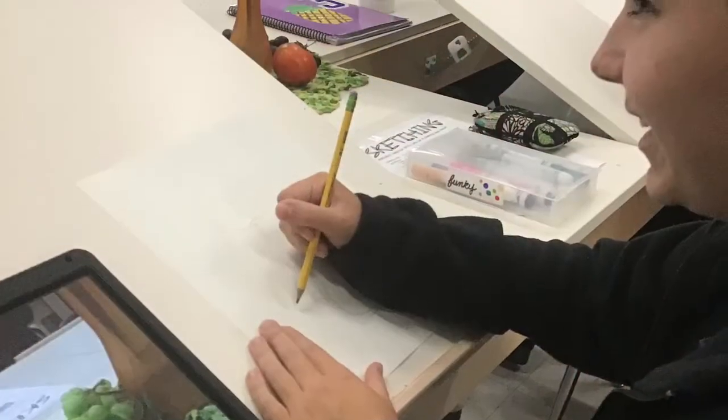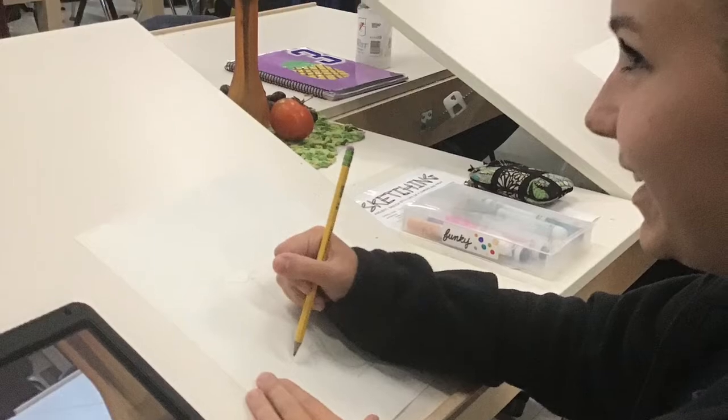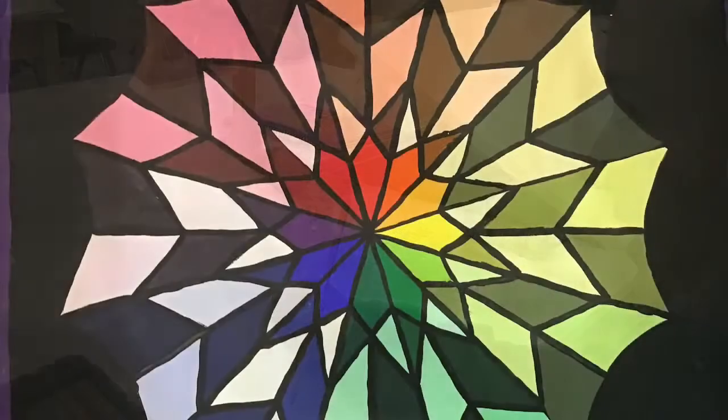With Art Fundamentals, we will be exposed to all different types of art, getting a nice feel for everything including painting, drawing, and even some three-dimensional work.